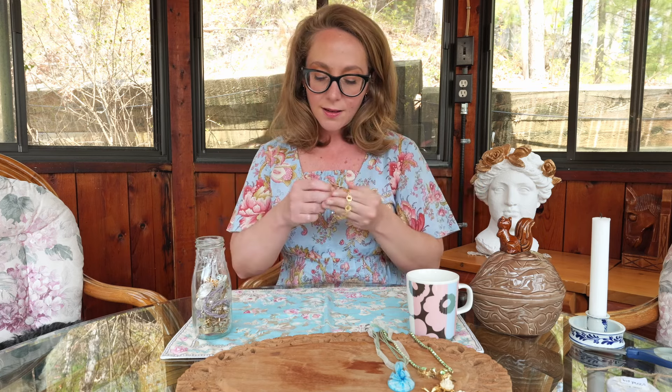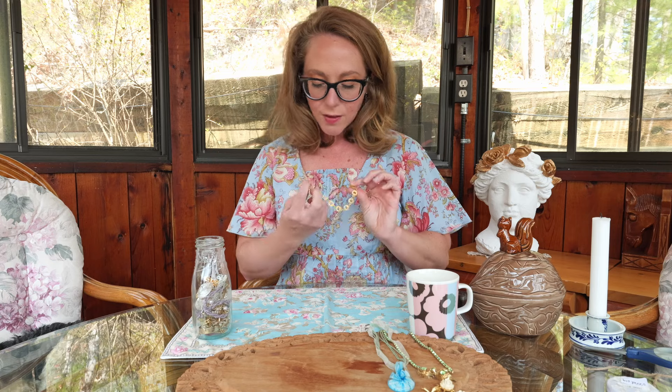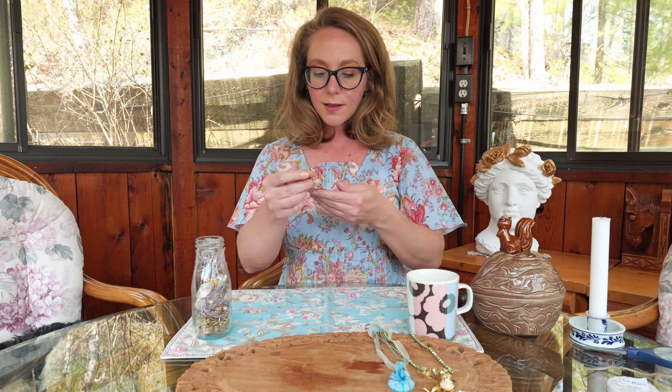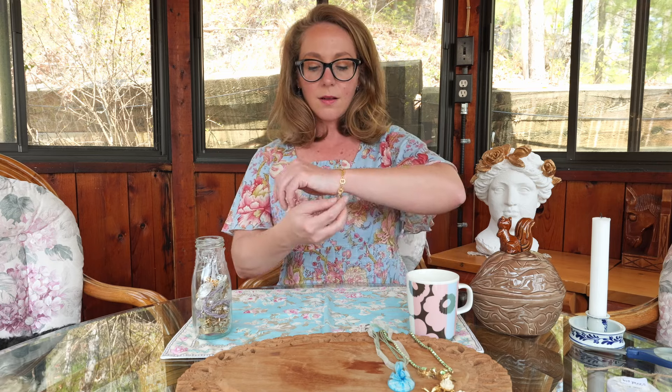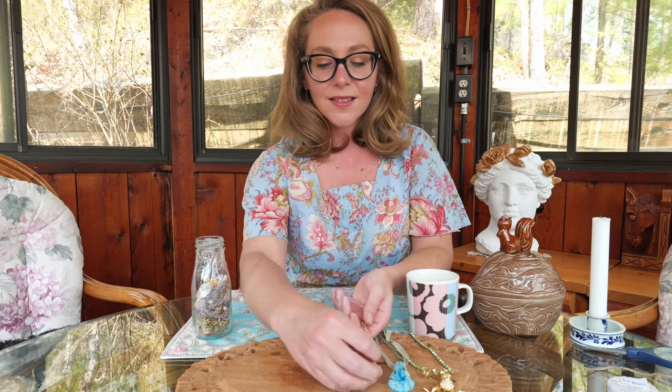Okay, next in here is a bracelet. This is quite pretty — I rather like that. I could see myself wearing that. The clasp is strong. Unstamped but quite nice.